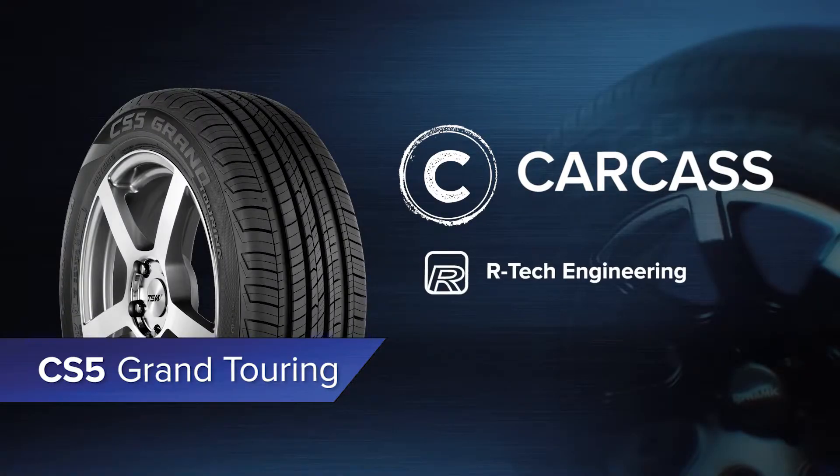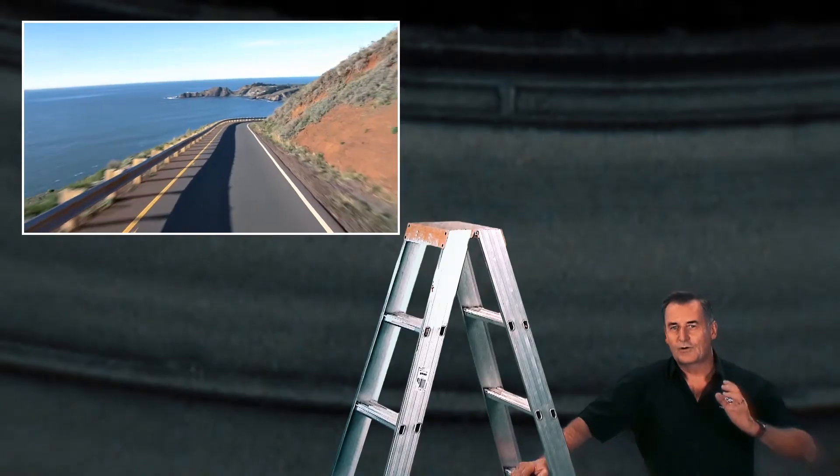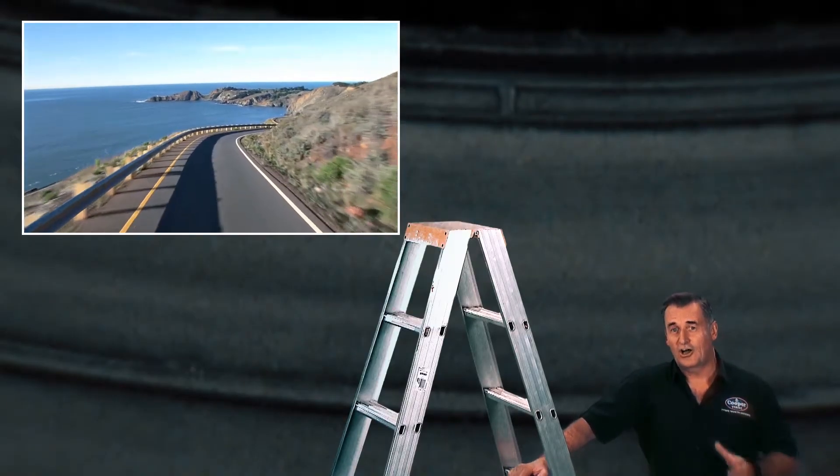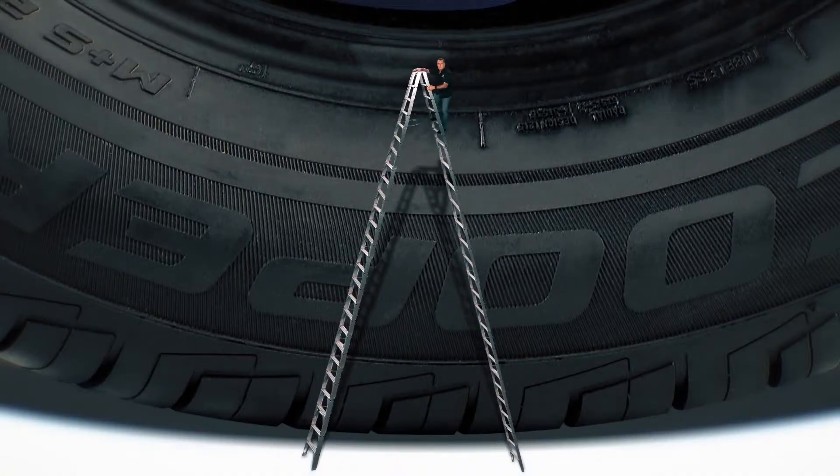Let's take a closer look at the technology in the CS5 Grand Touring. One of the great benefits of the modern SUV is a higher ride that gives you a better view of the road. So you want a tyre that responds to this higher centre of gravity, and stability is critical to that response. So Cooper developed Artec — that stands for response technology.